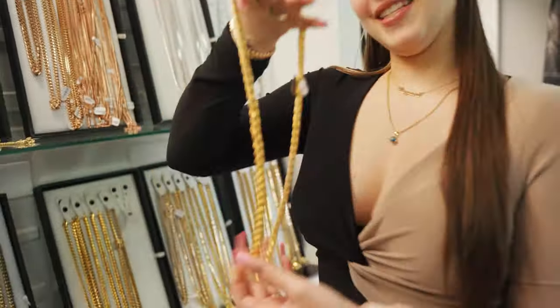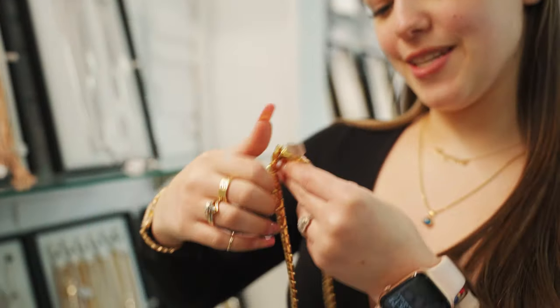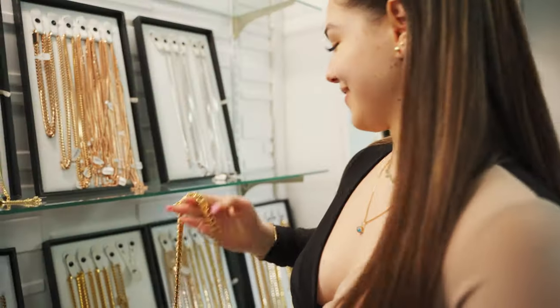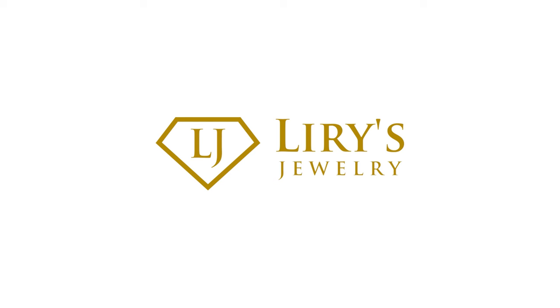Pulling Diane here — she wants to show you guys something. We have a 13 millimeter, 26 inch, 10 karat, 291 gram Cuban link chain.